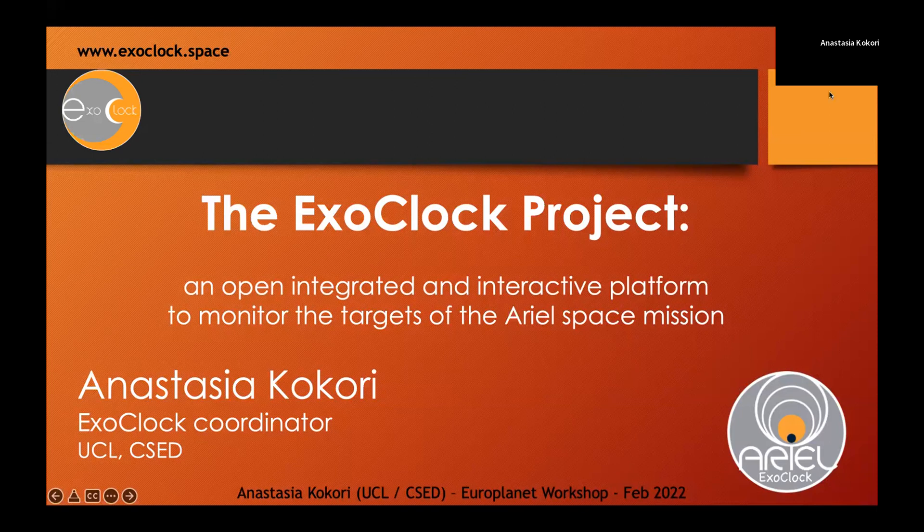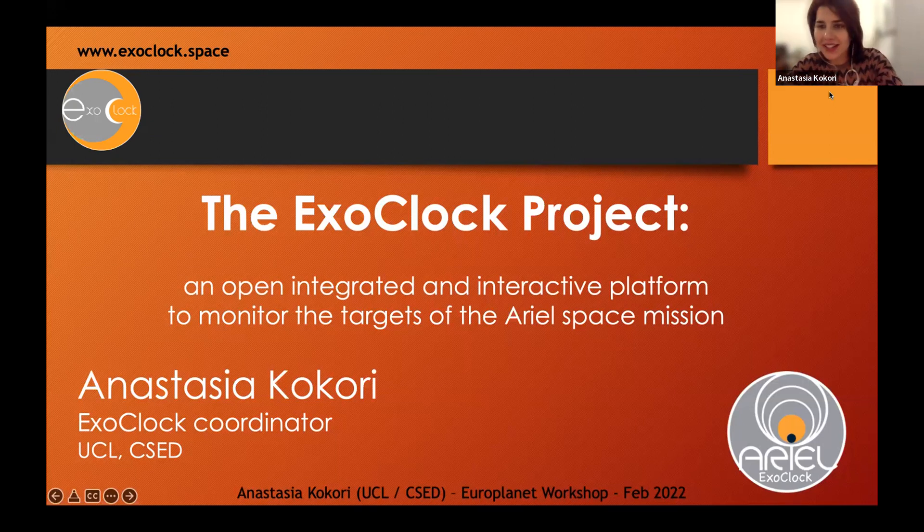Thank you Garazina and to the organizers for this workshop. I'm Anastasia and I'm working for the CSED Center for Space Extrochemistry Data at UCL. Together with Angelos Tsiaras, I'm representing the whole team. We are coordinating the ExoClock project, which is dedicated to maintaining the ephemerides of the ARIEL space mission. My talk will cover the organization and some of the results we have had so far.